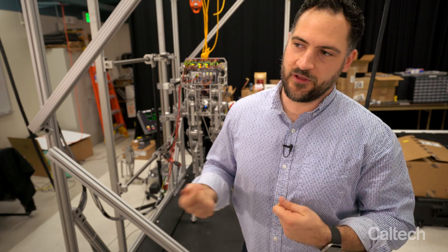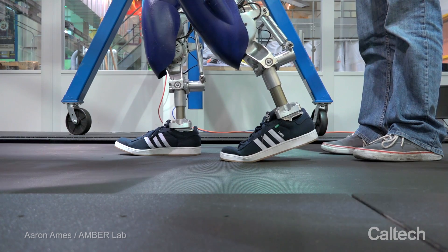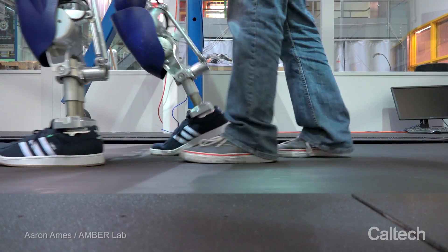To me, walking has always been this really special phenomenon because what the human system has to do is so incredibly complex, but in the end there's this smooth natural motion that flows out of a human, and I want to understand how to do that in robots.